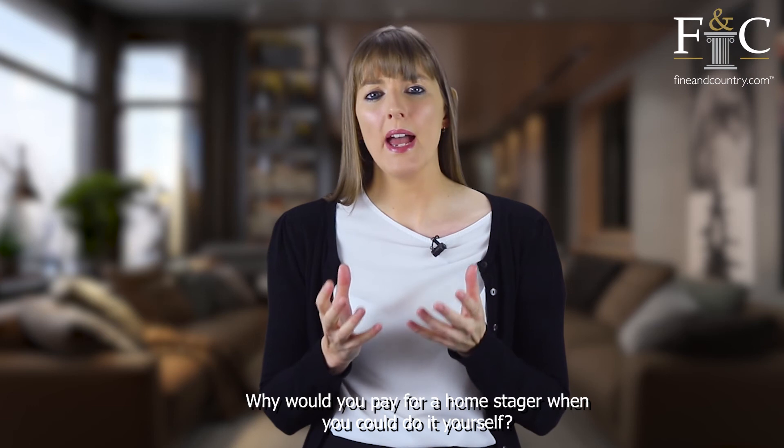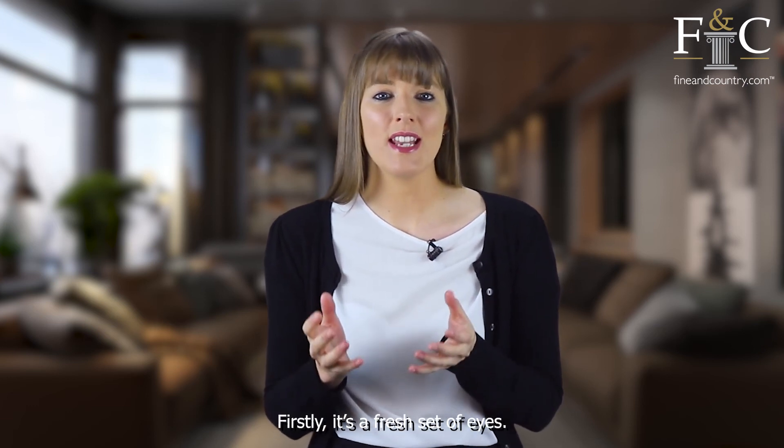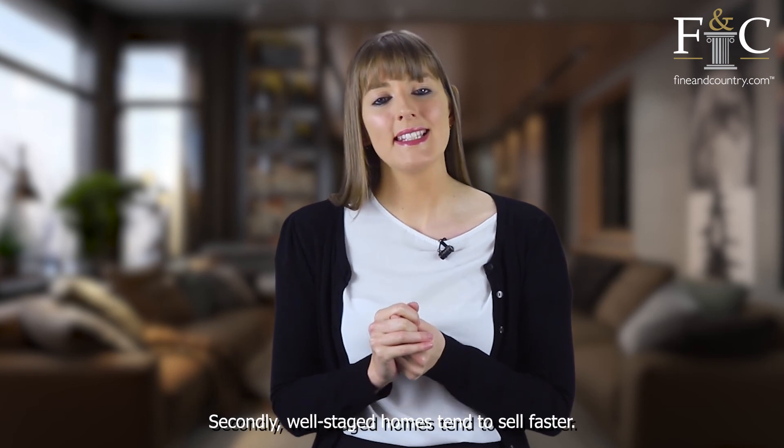Why would you pay for a home stager when you could do it yourself? Well, firstly, it's a fresh set of eyes. When you've lived in a house for a long time, it can be hard to see the small faults that buyers will notice.